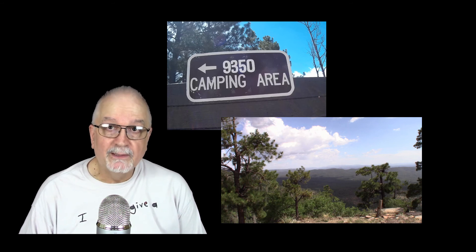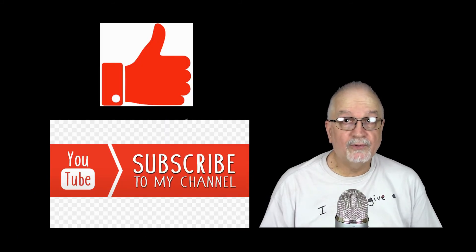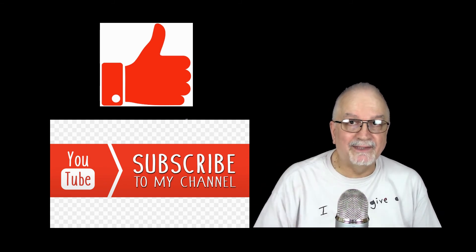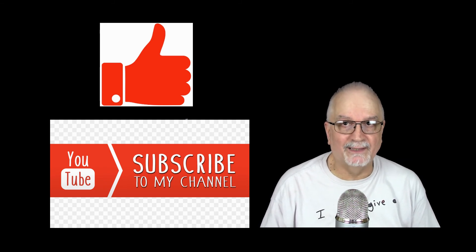It's located on top of the Mogollon Rim in northern Arizona. I hope you enjoy this video as much as I did making it. Give it a like at the end and subscribe to my channel for more great content. So as I say on my other videos on Sam's Camping Videos — let's get to it. It's called the 9350 campground.